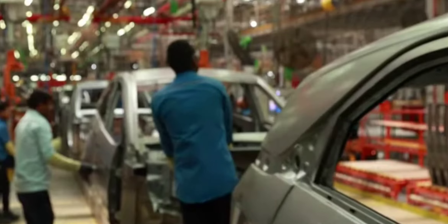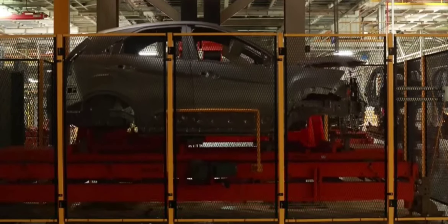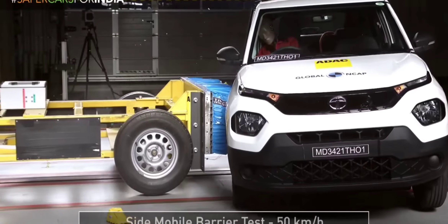Tata's extensive service network across India means parts and maintenance are easily accessible. This support network plays a crucial role in maintaining the durability and reliability of their cars.